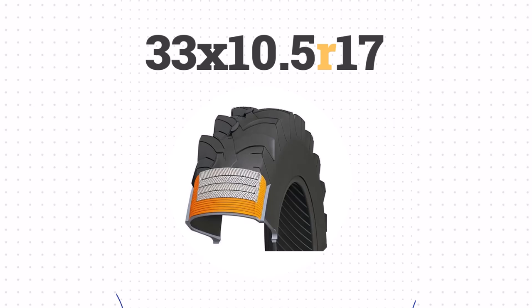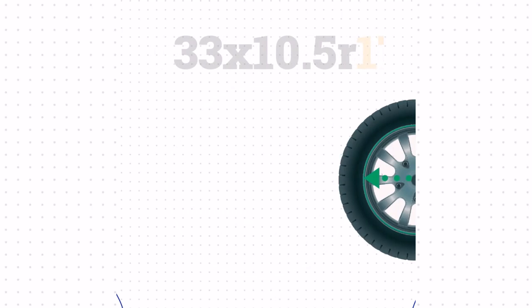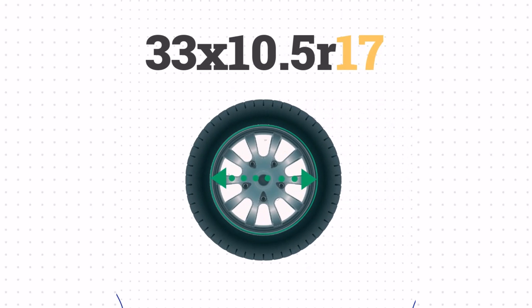The letter R indicates that this tire has radial construction, and 17 specifies the wheel diameter in inches that the tire is designed to fit.